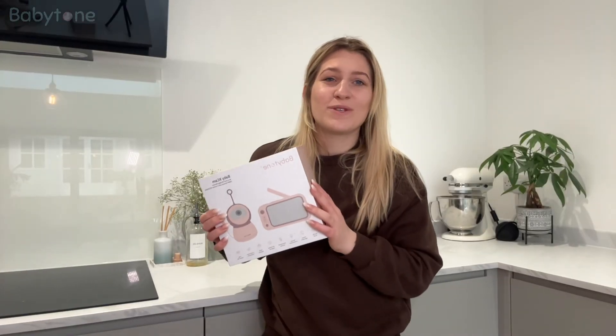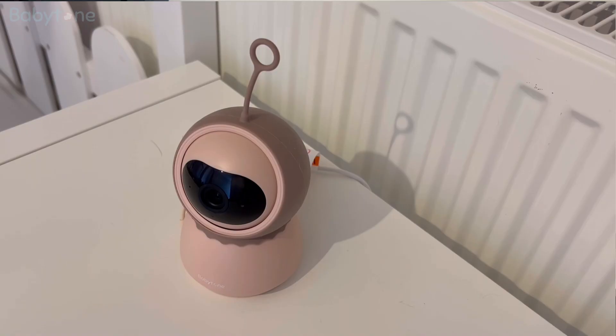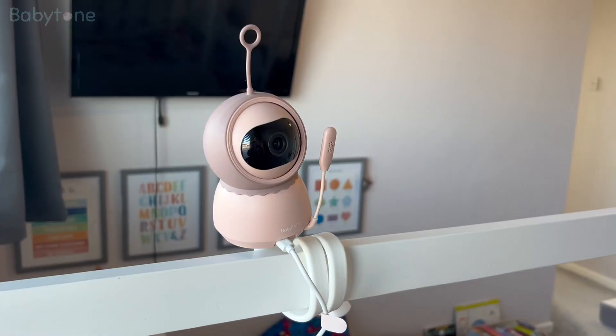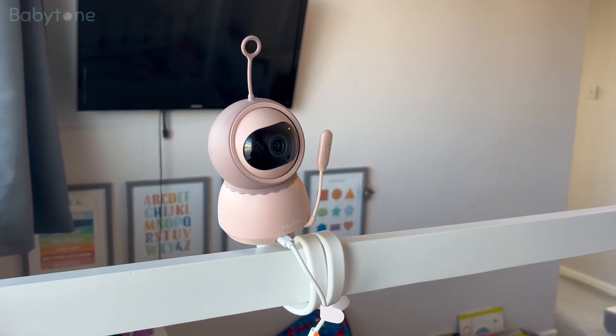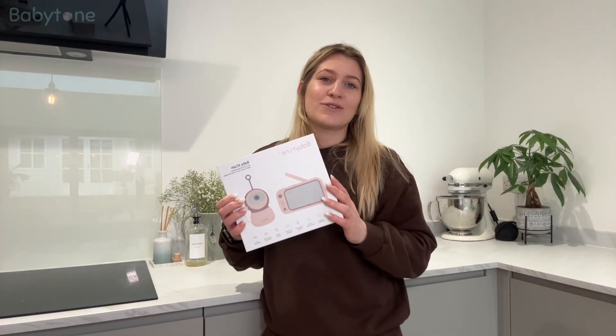I believe this feature is what many mothers want. In particular, it has eight lullaby songs which are suitable to accompany my son whether during activities or while he's sleeping, so that he will not feel lonely. The most important thing is that the Babytone monitor can record the baby's growth progress. The baby's growth rate is always very fast and we have no way to capture many inadvertent great moments in time. This camera has a long battery life, and the BM1 automatically stores all the memories. This really helps save us a lot of time.